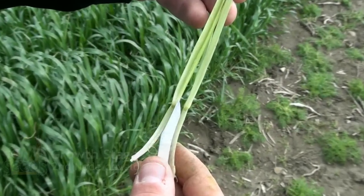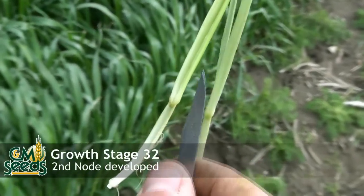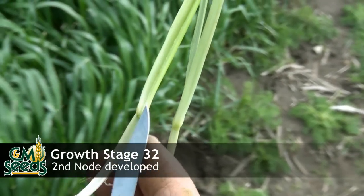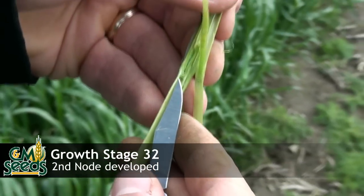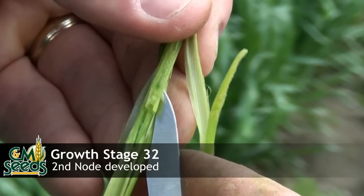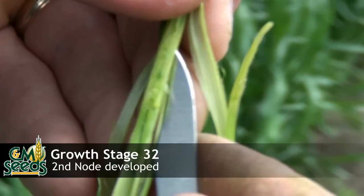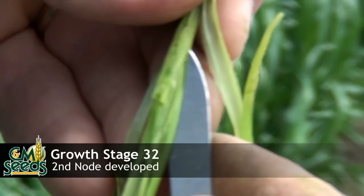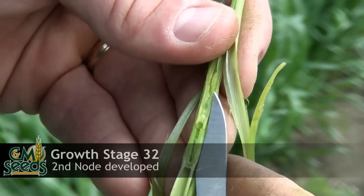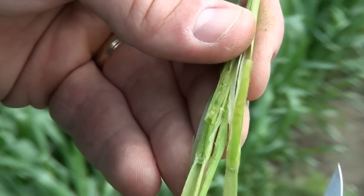I split this plant just to try to identify stages. Right here you can see the first node, then up the hollow stem to the second node, and then we see the head starting to form. You can start to see the spikelets starting to form — we're starting to create yield right now. We're at growth stage 32.